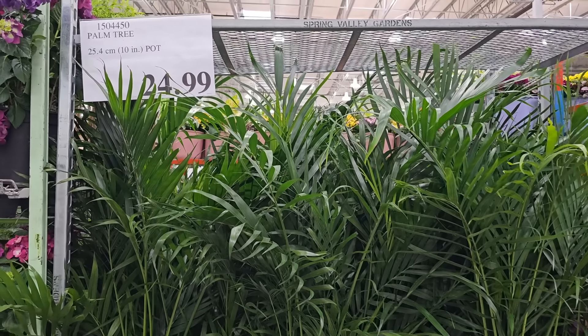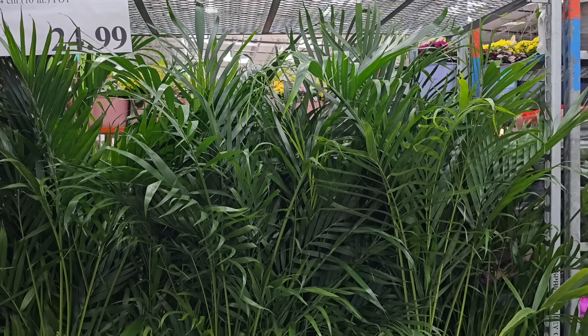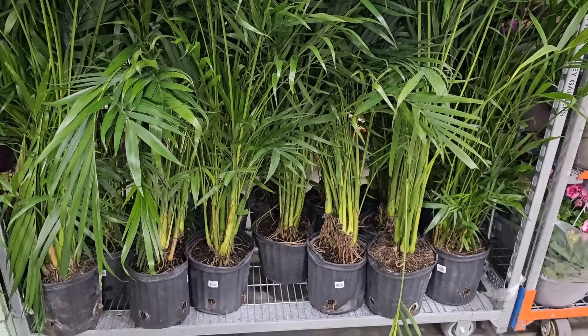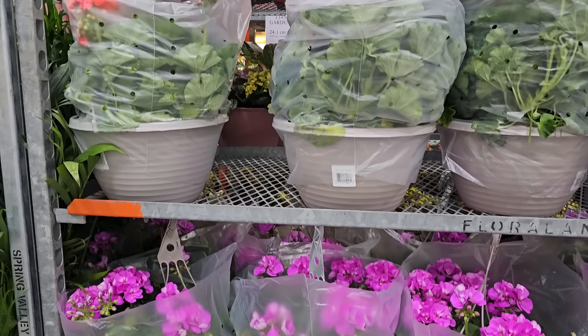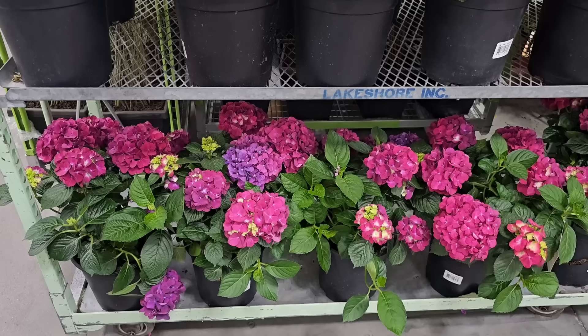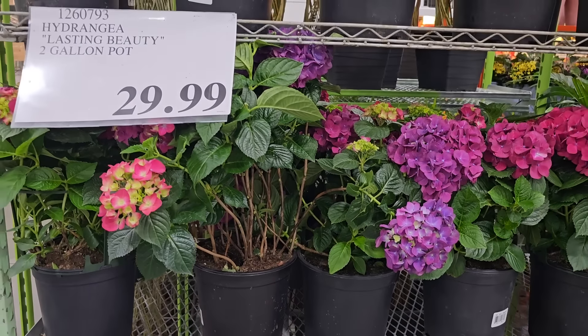Shifting gears to some plant finds: Costco has a five-foot palm tree for $24.99. All you need to do is get a pot for it — great for outdoors in the summer or inside your home. Just make sure it has enough light. I also found these hanging baskets for $18.99 with some beautiful flowers, and I found some hydrangeas in the warehouse for $29.99. The color is absolutely beautiful.